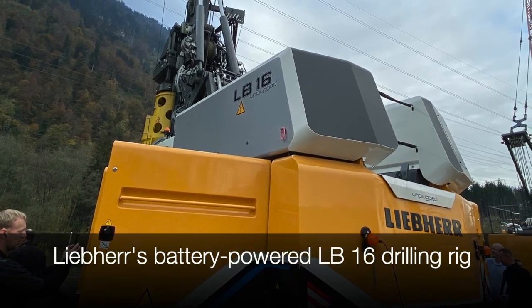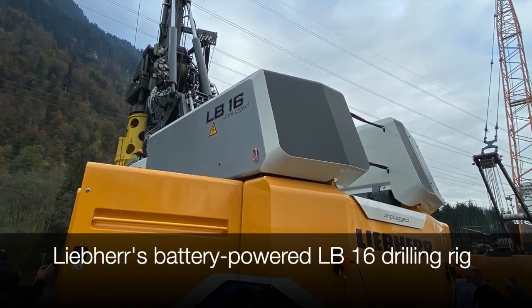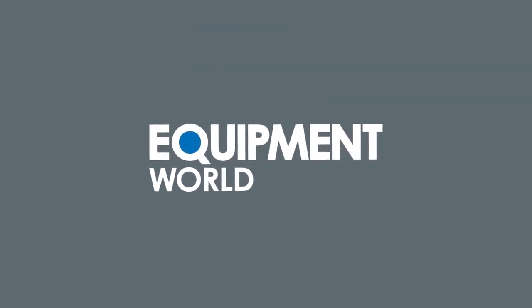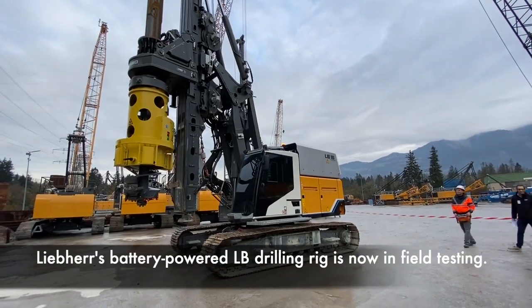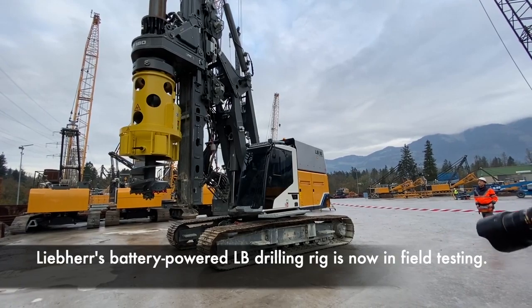This is Liebherr's battery-powered LB-16, the first electric hydraulic drilling rig to be introduced globally. And you're watching Equipment World. First unveiled at the Bauma trade show, the LB-16 is now in field testing with customers.